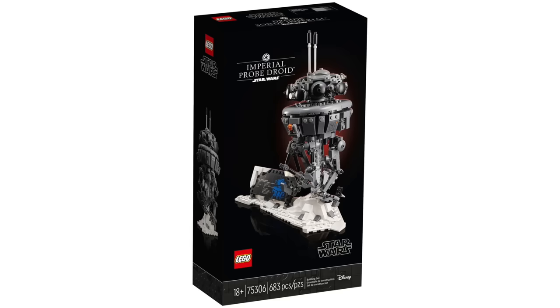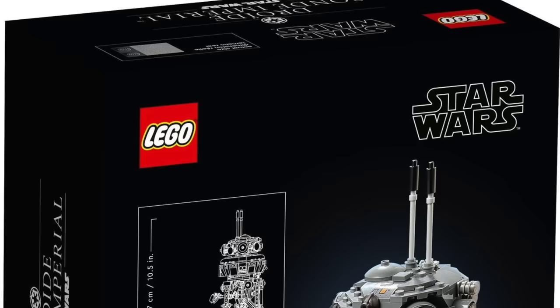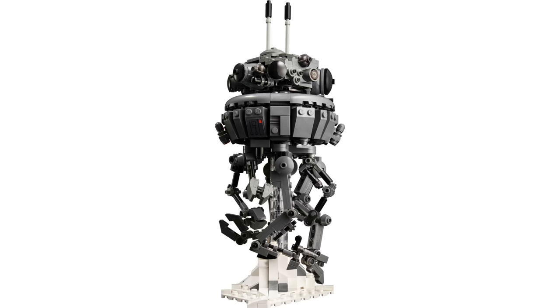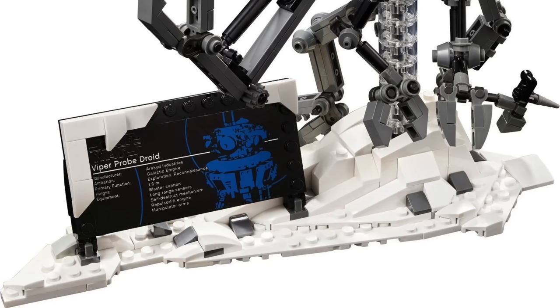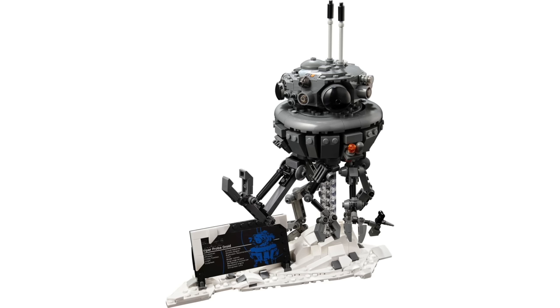For the first time LEGO did an Imperial Probe Droid in gray, which is the accurate color, and I think it turned out really well. I'm a pretty big fan of this set, although it definitely has some issues — it is the only buildable character to not include the minifig version of itself, which was disappointing. The arms also tend to fall off rather than holding poses. That said, I really love the extra snow on the display plaque and its unique stand built into a snow embankment. It's a really cool display set for The Empire Strikes Back.